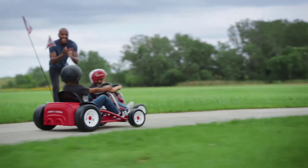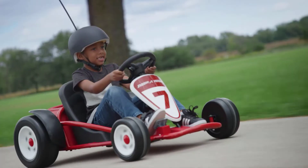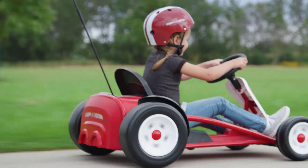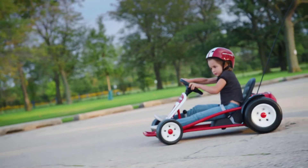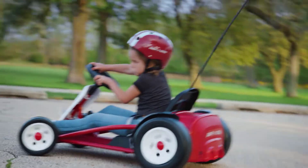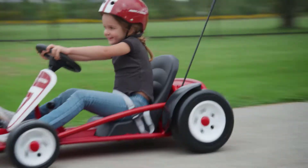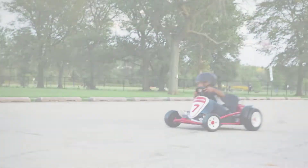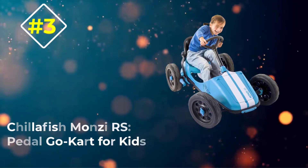The go-kart has front tires with rubber traction and extra-wide rear wheel slicks, so it's easy to drift on this machine. It's a popular option — so much so that it won the 2020 Parents' Choice Recommended Award. The seat is adjustable so it can grow with your child, and there's a seat belt as well as a racing flag for safety. The Radio Flyer has a weight capacity of 81 pounds.